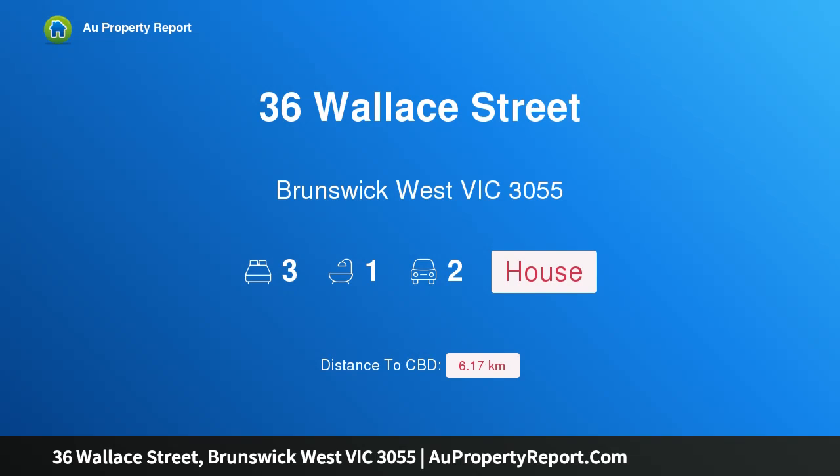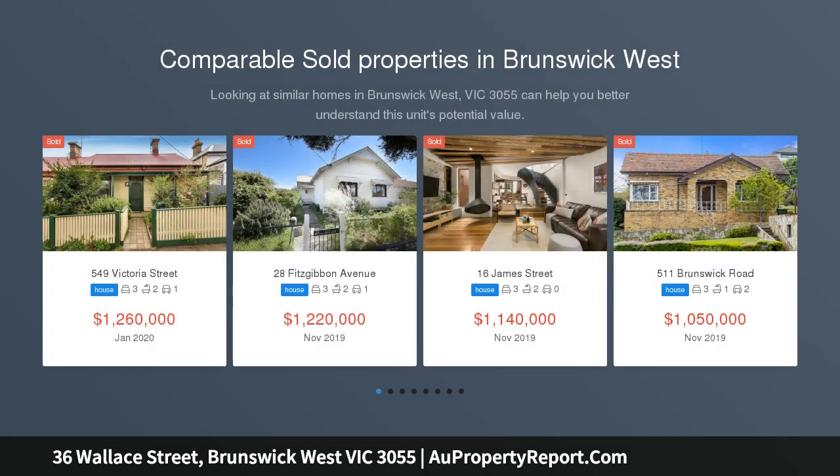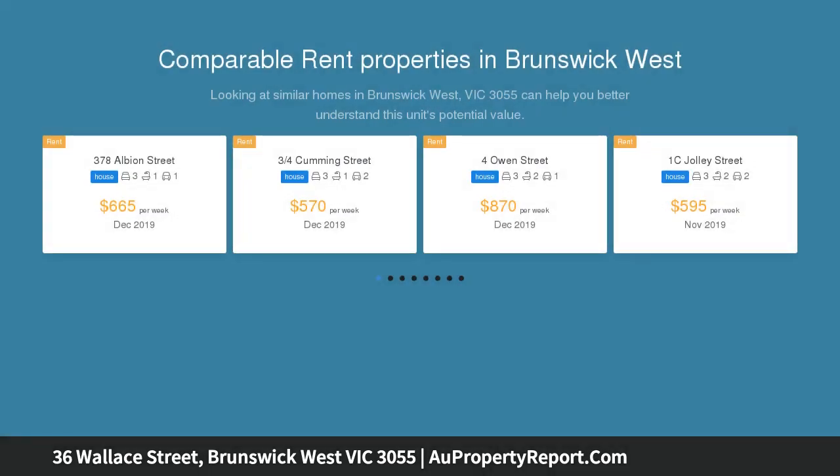Hi, I am glad to introduce property 36 Wallace Street, Brunswick West, Victoria 3055 — perfect potential with dual street frontage. What an opportunity. Situated in one of West Brunswick's premier pockets, this freestanding Victorian occupies a substantial block of land.